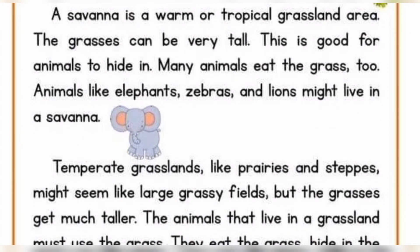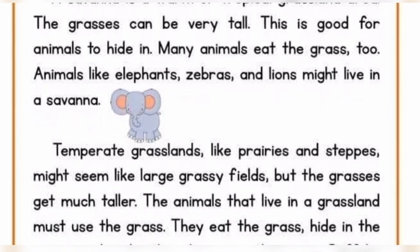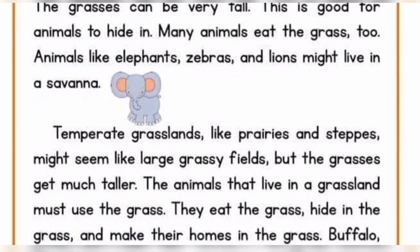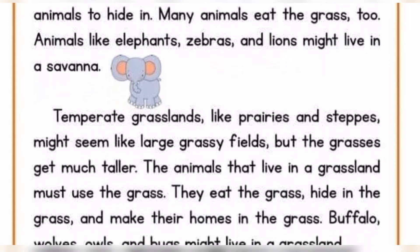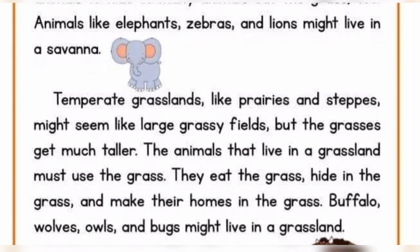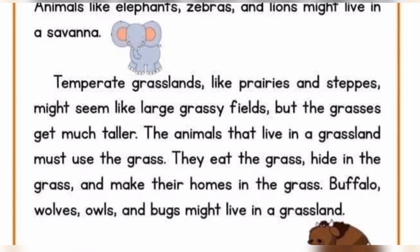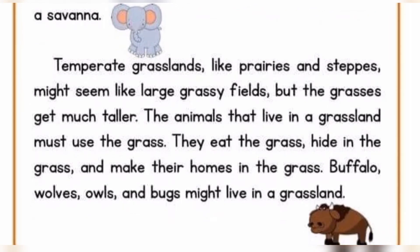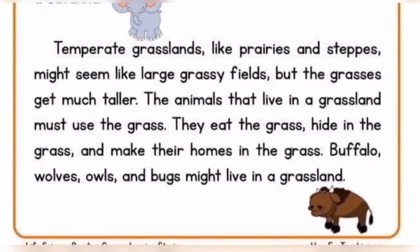Temperate grasslands like prairies and steppes might seem like large grassy fields, but the grasses get much taller. The animals that live in the grasslands must use the grass. They eat the grass, hide in the grass, and make their homes in the grass. Buffalo, wolves, owls, and bugs might live in a grassland.